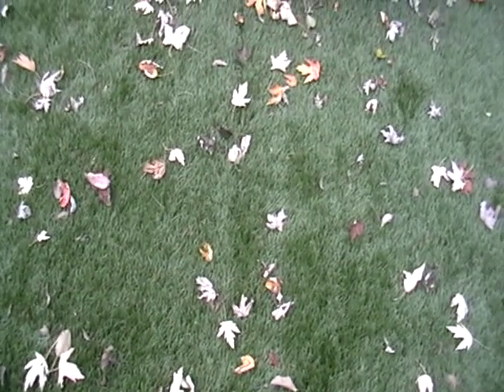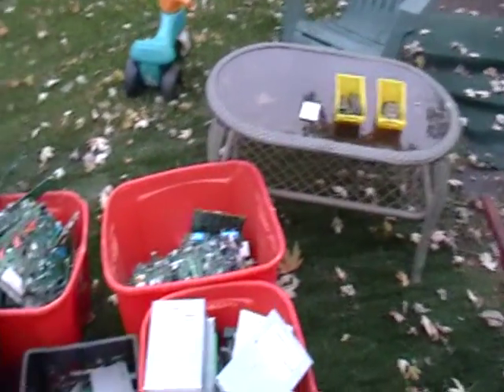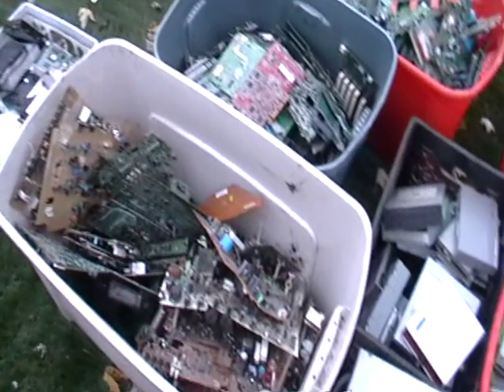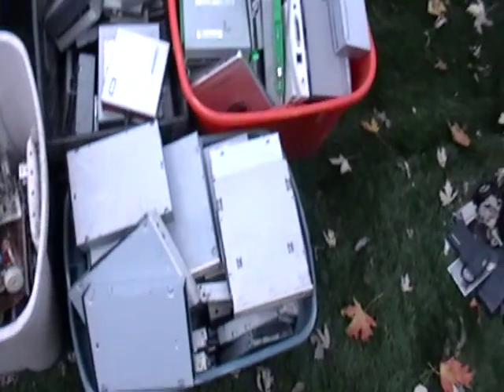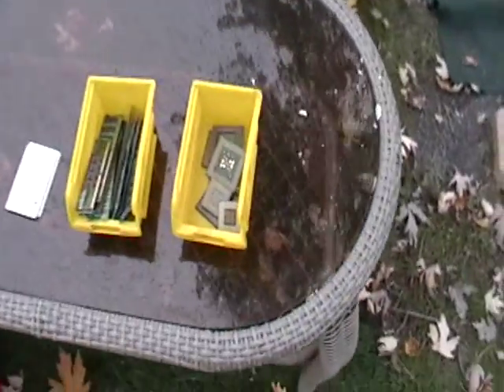Hey guys, it's Mike the Scrapper. I have some electronic stuff I'm going to get rid of today and I just want to show you guys what it is before I go to the scrapyard. It's pretty much all computer stuff and I want to go through with you what it is so you guys know in advance before you take your stuff to the scrapyard. I want to show you this stuff.